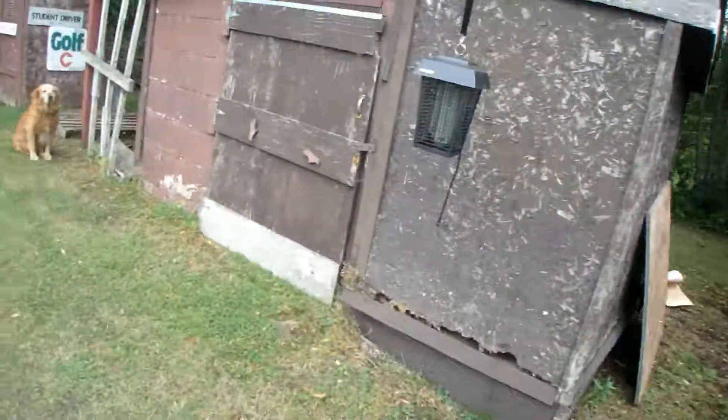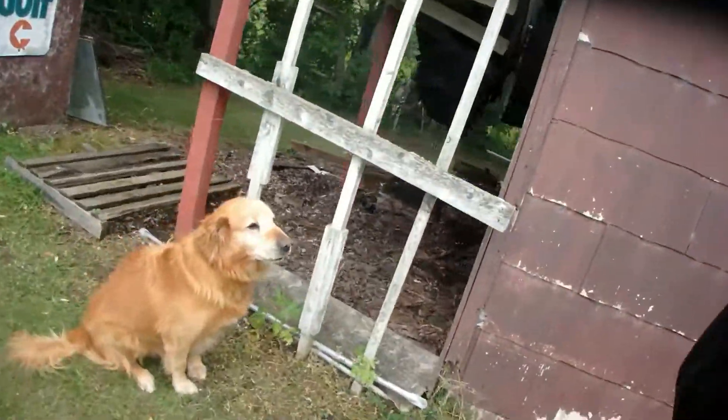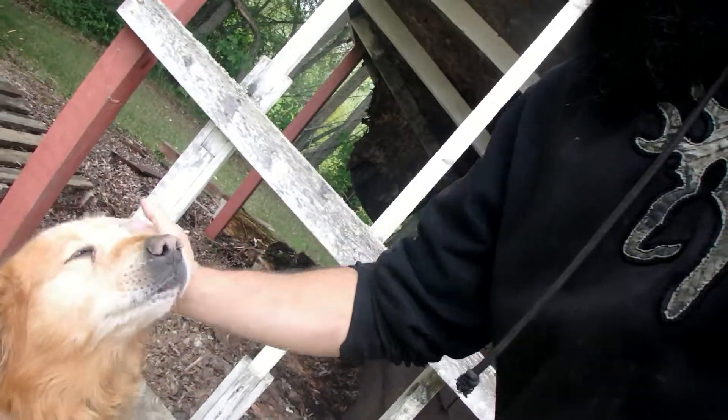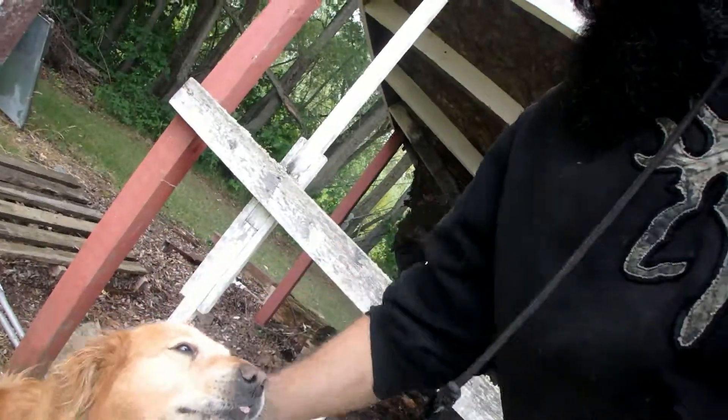Bosco's going to be a good boy. I feel sad for him — he's just tied up here, but he gets in the way of everything so he has to be tied up. We'll go for a walk later, okay? Good boy.